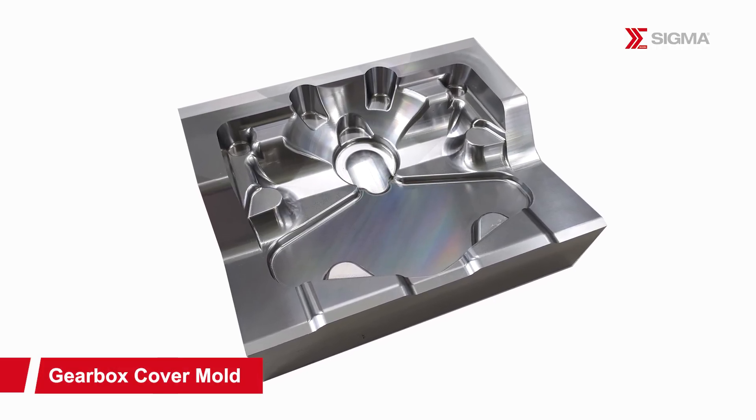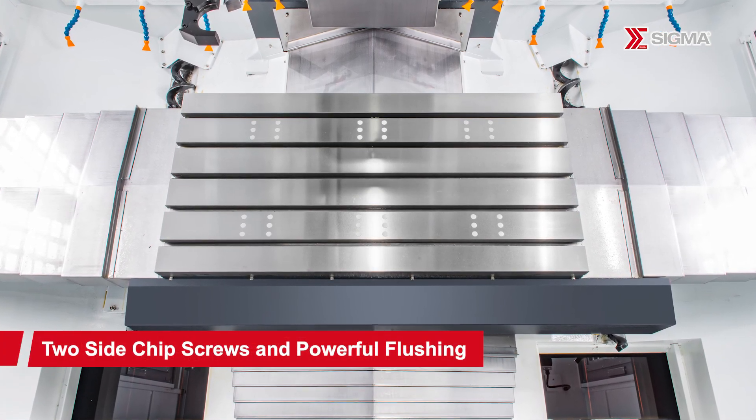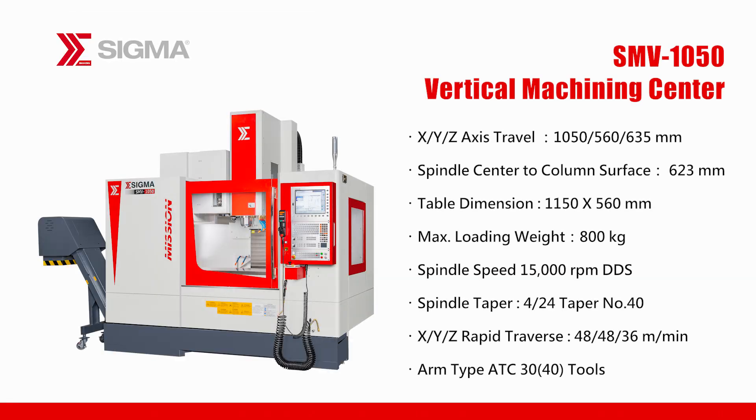The machine can be equipped with two-sided chip screws and a powerful flushing system, ensuring rapid and effective chip removal. The centralized design of pneumatic and lubrication systems simplifies maintenance, while the use of SMC pneumatic components ensures system stability and reliability.